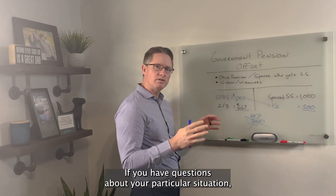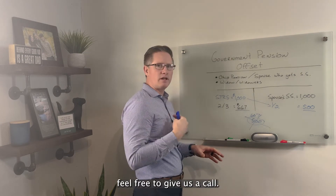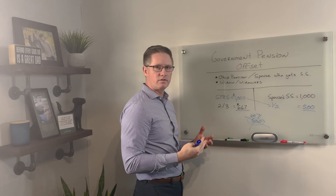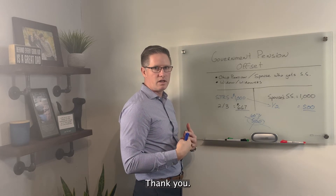If you have questions about your particular situation, feel free to give us a call — we'll help you through this. Or visit our resource library on our website. Thank you.